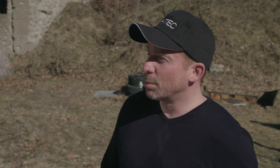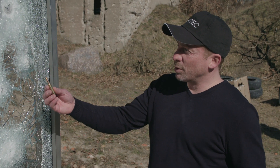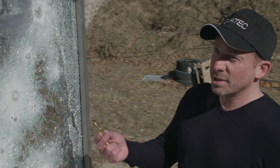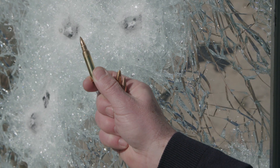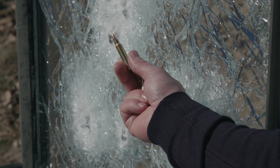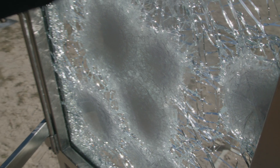We tested Silatec bulletproof glass. We started with a caliber 7.62 by 51 millimeters, three shots. Then we had the Kalashnikov AK-47 with a caliber 7.62 by 39 millimeters. Then we took the caliber 5.56 by 45 millimeters, and in the end we gave it some shots with a 9 millimeter. No small damage on the backside.